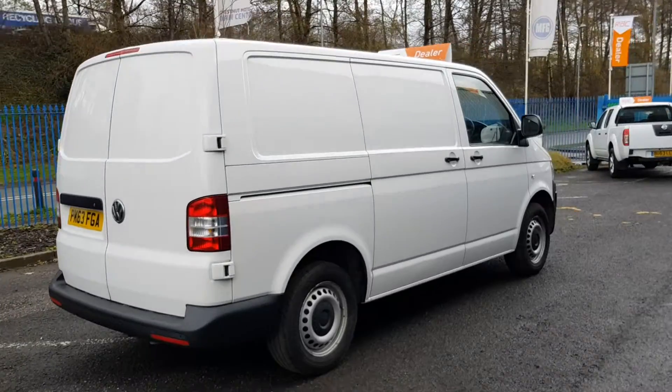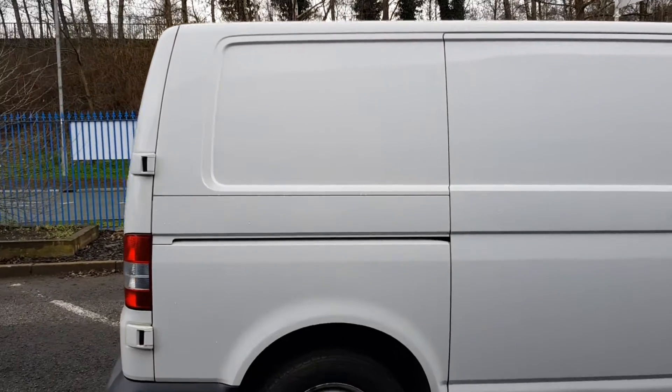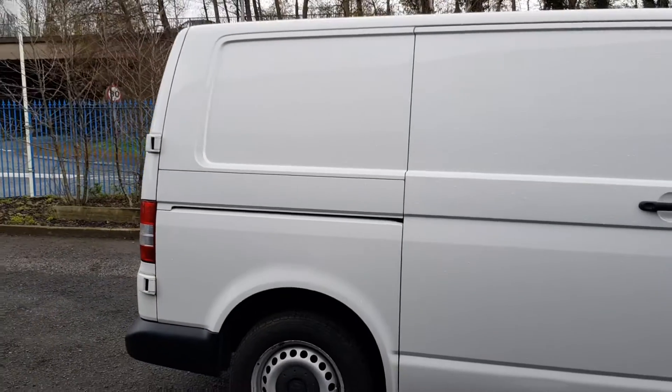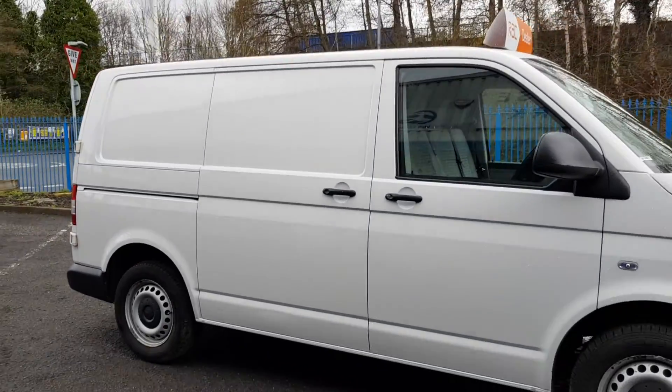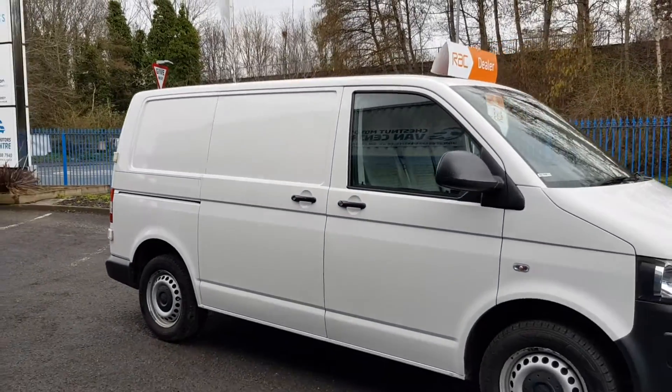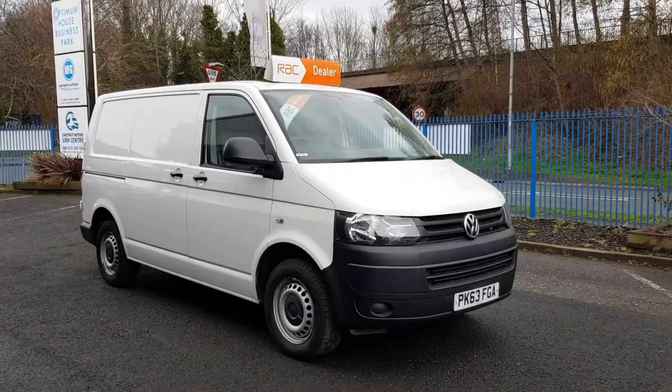Drives absolutely fantastic, this van. Exactly as it should. Looks the business too — that's a seriously good-looking Transporter.